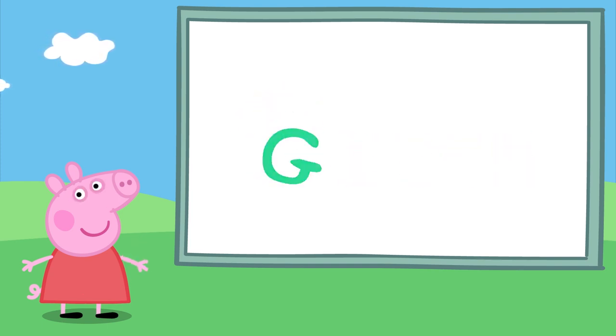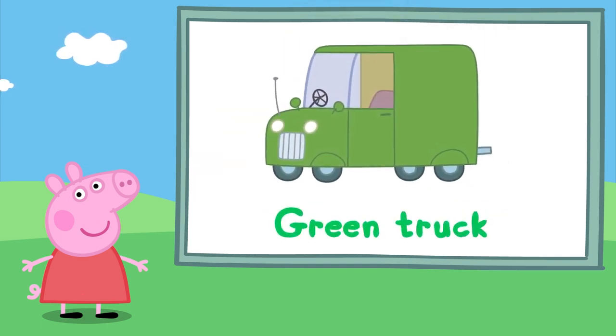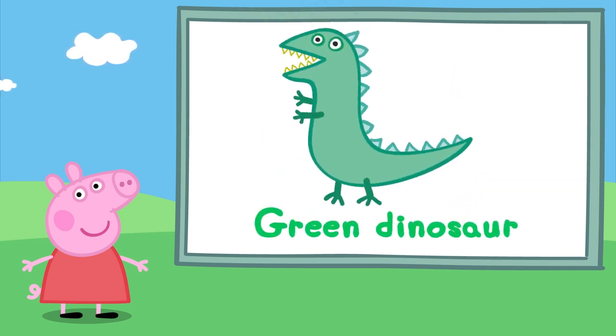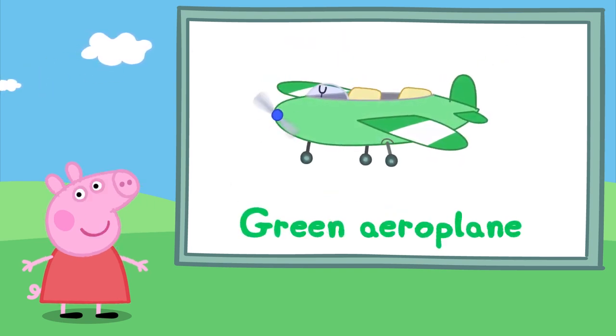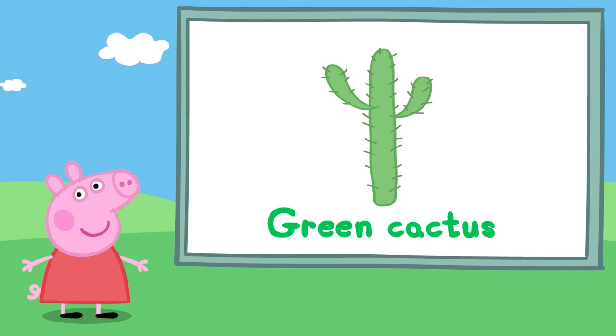Lots of things are green. Oh look, a green truck. It's George's green dinosaur. Grrr. A green aeroplane — Peppa loves to go on aeroplanes. A green cactus — have you seen one before?